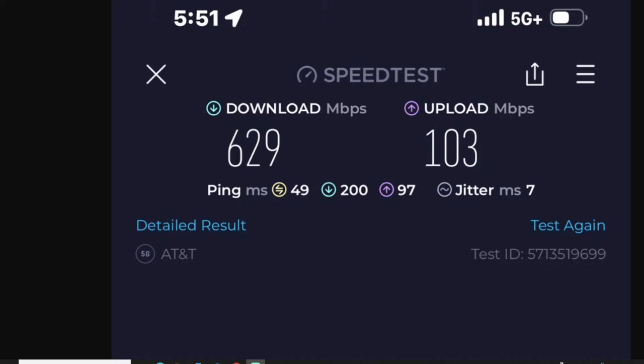This speed test shows the 80 megahertz C-band configuration for AT&T: 629 down, 103 on the up. The signal strength is really good — full signal, all bars, 5G plus. So we're on either C-band or DoD or millimeter wave. This is 80 megahertz of C-band. You got 49 ping, 7 jitter. The download and upload latencies are pretty good. But here's why I'm impressed, folks.